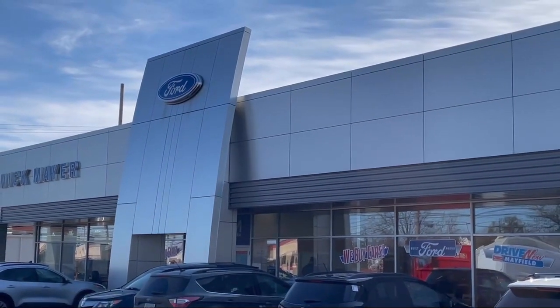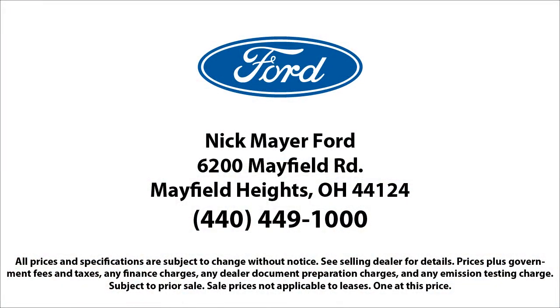We strive to give each customer a luxury experience, whether they're getting an oil change or buying a new or used vehicle. Nick Mayer Ford — we're here to service and sell cars, now and in the future. We'll see you next month. Thank you. Bye.